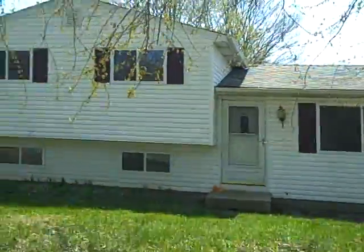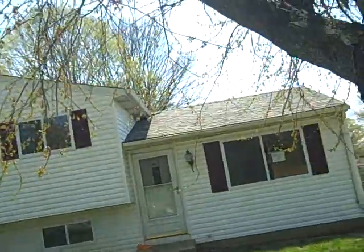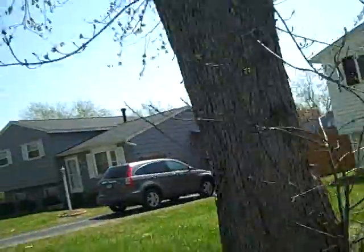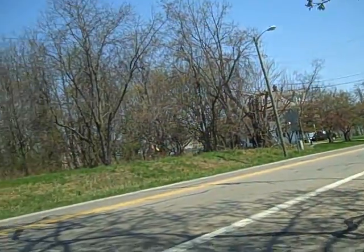Beautiful day here in Columbus on the east side of town. We got a three-bedroom split level on the east side. Here's the neighborhood and the street — it's kind of a busier street, which is a little bit of a drawback.